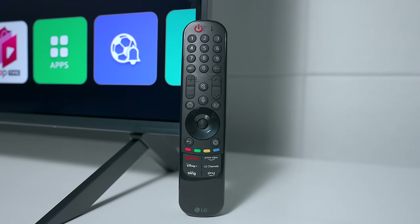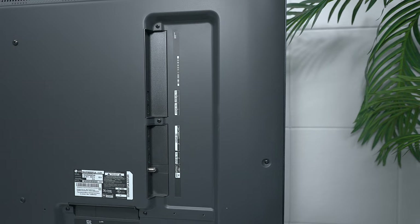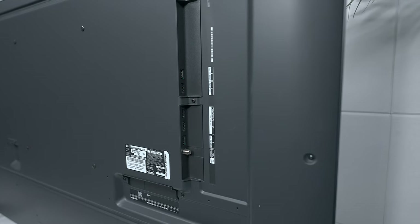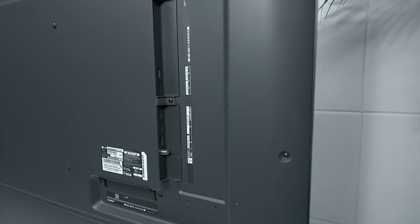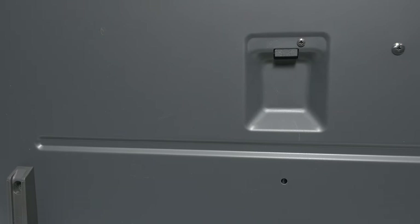The LG UR9000 has plastic feet and an LG logo on the bottom, and comes with the magic remote control. On the back you'll find two USBs for media playback or peripherals like keyboards and mice, plus three HDMI 2.0 ports for 60Hz gaming and TV watching. It also has an ATSC TV tuner, a LAN connection, and a fiber optic port. This TV does not support Dolby Vision, but it does support HDR10 and what LG calls HDR10 Pro, which uses AI to clean up the signal for the best viewing experience.